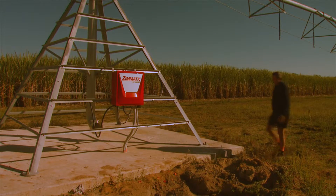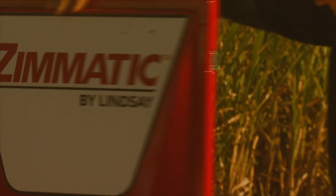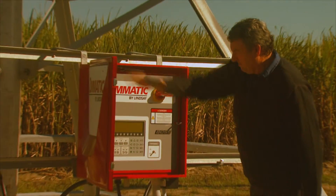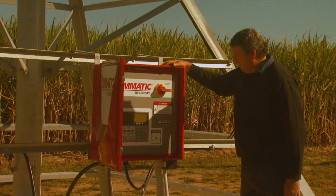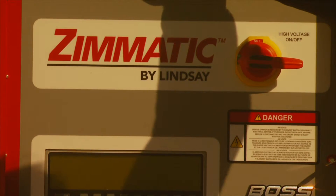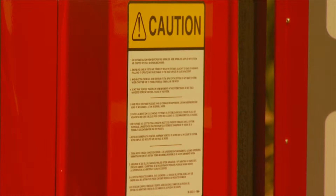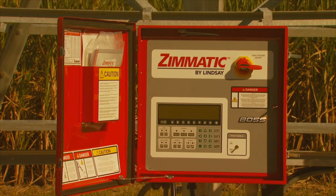The pivot system is controlled at a central switch box. Once the power and water are connected, it'll simply be a matter of pressing a few buttons and setting the speed at which the pivot walks over the undulating landscape to determine the rate at which water is applied to the crop. The built-in flexibility of the pivot system even allows it to be controlled using a smartphone.